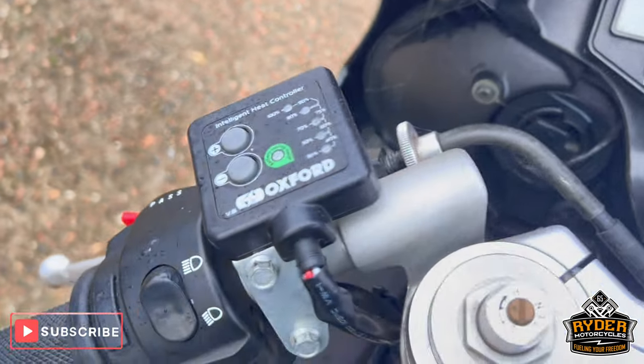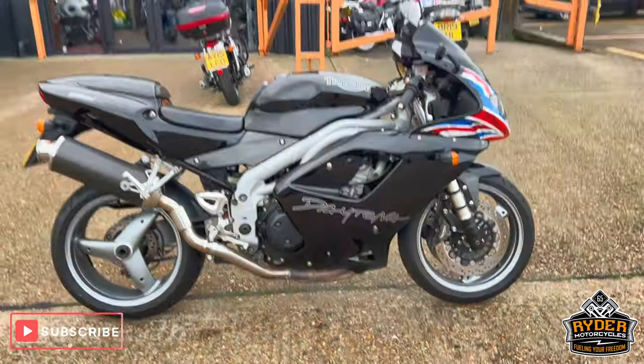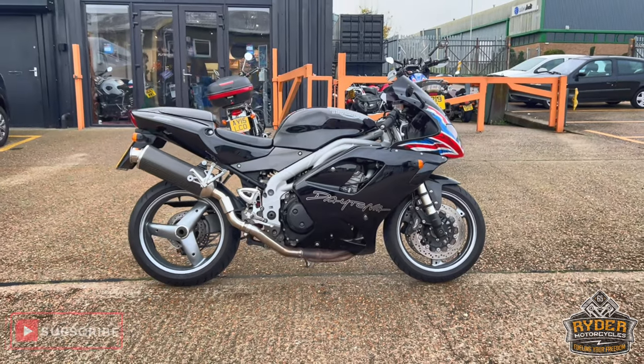Again, it's a nice low mileage. You've got heated grips on there as well. If you'd like to know anything else about the bike, or you'd like to come and view it, it's at Rider Motorcycles, Castle Road, Sittingbourne.